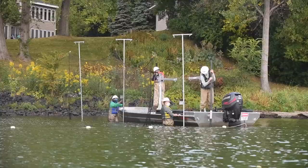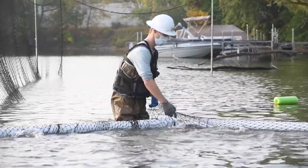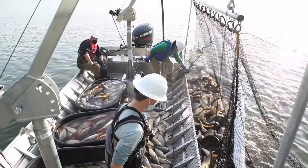We show up at the nets with our boats and we have sophisticated technology that we've developed over the years to corral the fish up to the boat. Now we can actually pull them in using cranes. These cranes do a lot of our heavy lifting and dump the fish into the boat.